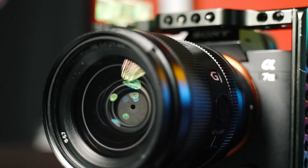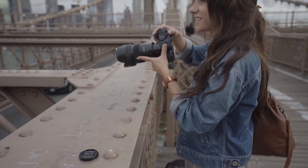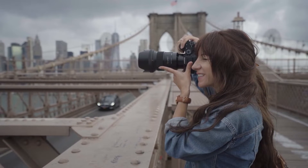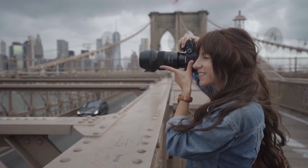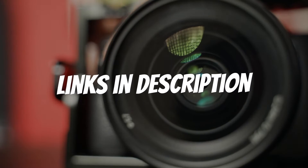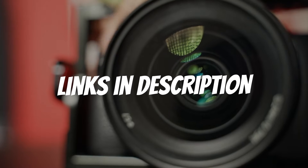Are you looking for a Canon camera? In this video I will show you the five best Canon cameras based on my personal opinion and hours of research. If you want more information and updated pricing on the products mentioned, be sure to check the links in the description down below.